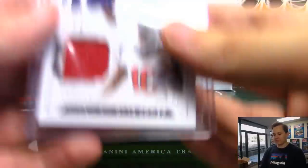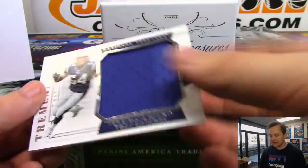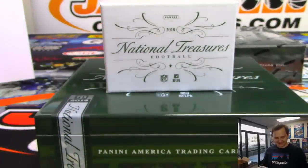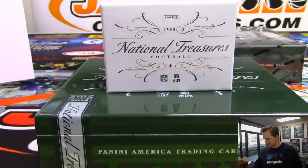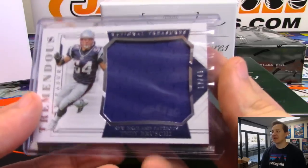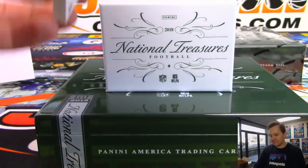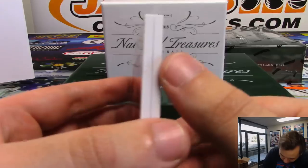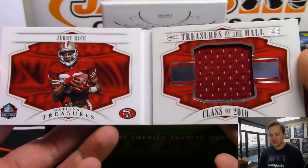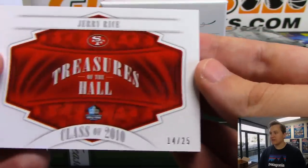We got a nice Teddy Bridgewater, 17 out of 49. Patriots, that's Ken. This case has been loaded - this is going to be a sick card I think. It is a booklet - it is called Treasures of the Hall. It is Jerry Rice, Treasures of the Hall booklet for the Niners, Ken. Awesome design on that - numbered 14 out of 25, class of 2010.